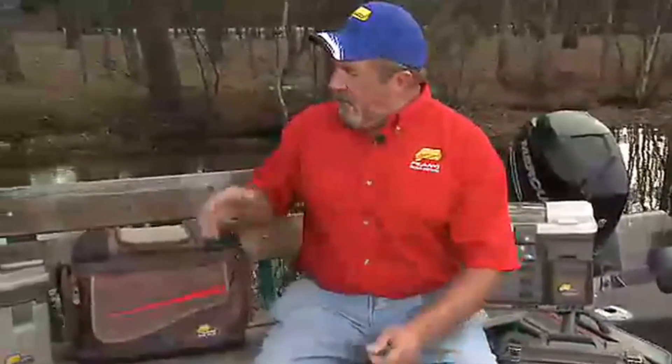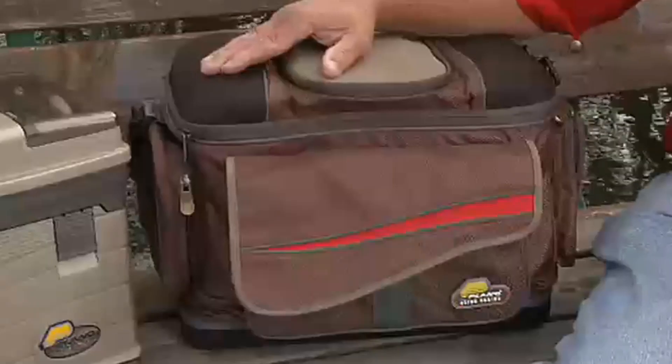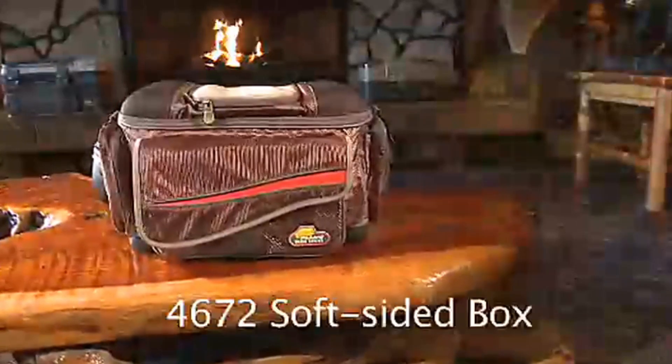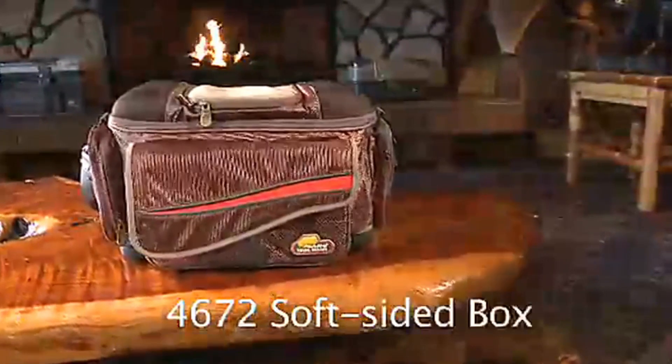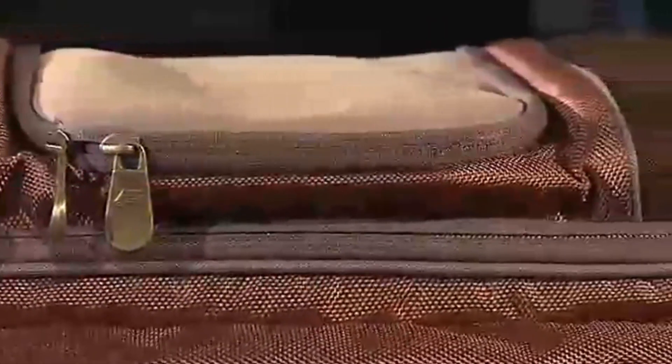Plano didn't just stop with hard boxes — they also manufacture soft-sided boxes such as the 4672. It has all the storage you need, especially for a day trip or if you're going to fish in a buddy's boat for the day. The 4672 is made of weather-resistant fabrics that can take the punishment of being used on the boat every day.